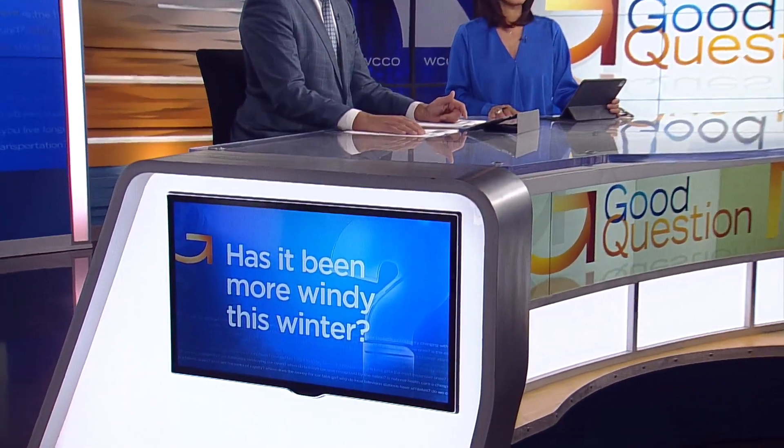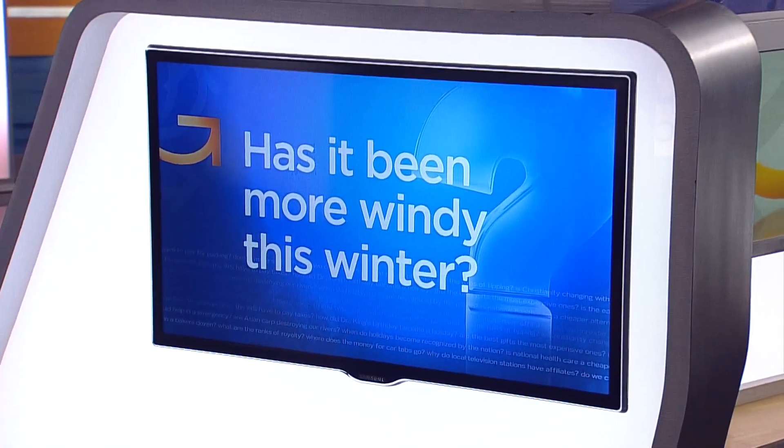Brace yourself for another round of windy days ahead. The blustery weather caught the attention of a WCCO viewer who emailed us wondering if it's been more windy than usual. How is wind created and has it been more windy than a typical winter? Good question. Here's Jeff Wagner.